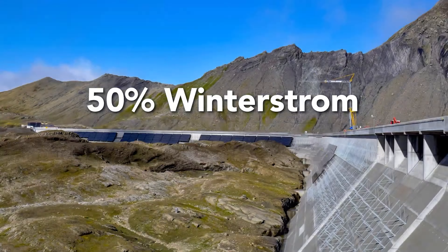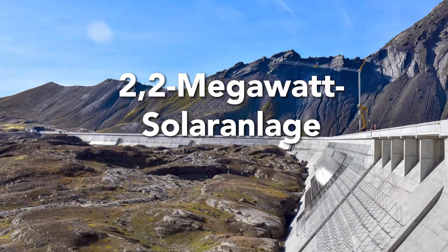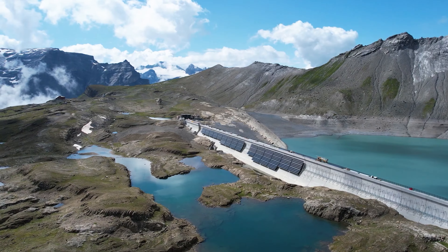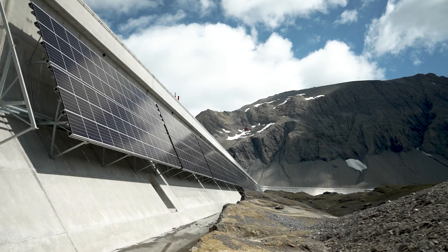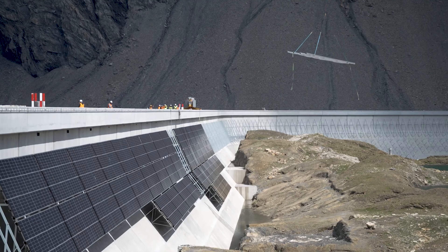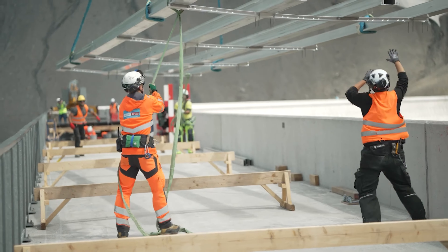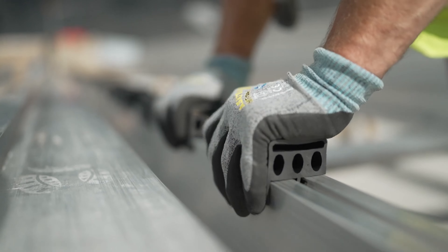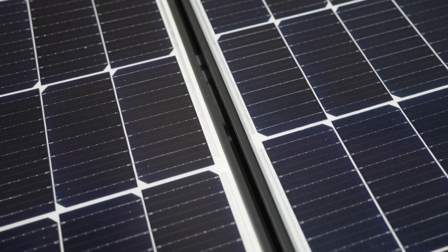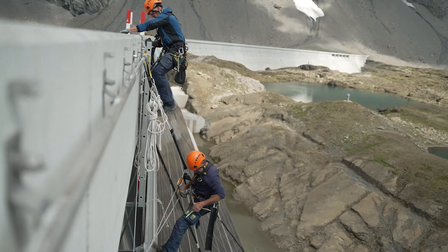This unique design maximizes space utilization and minimizes environmental impact, creating a harmonious balance between energy production and natural beauty. Alpen Solar stands as a shining example of human ingenuity and our commitment to a sustainable future. By harnessing the power of the sun, this innovative project is paving the way for a cleaner, greener world, where energy production and environmental protection go hand in hand.